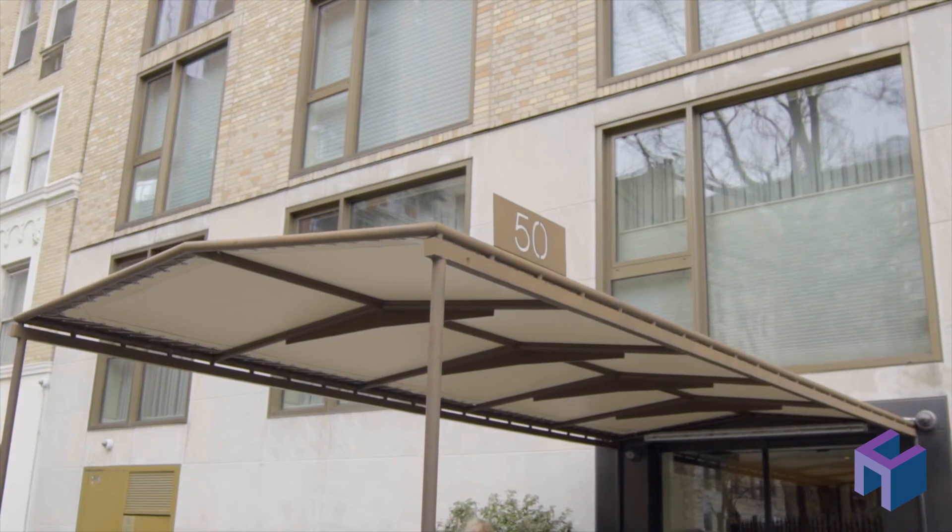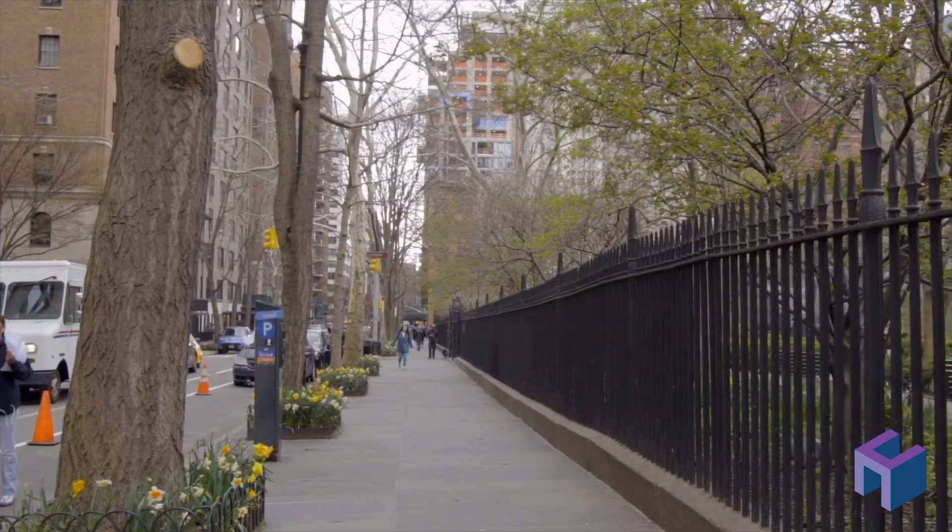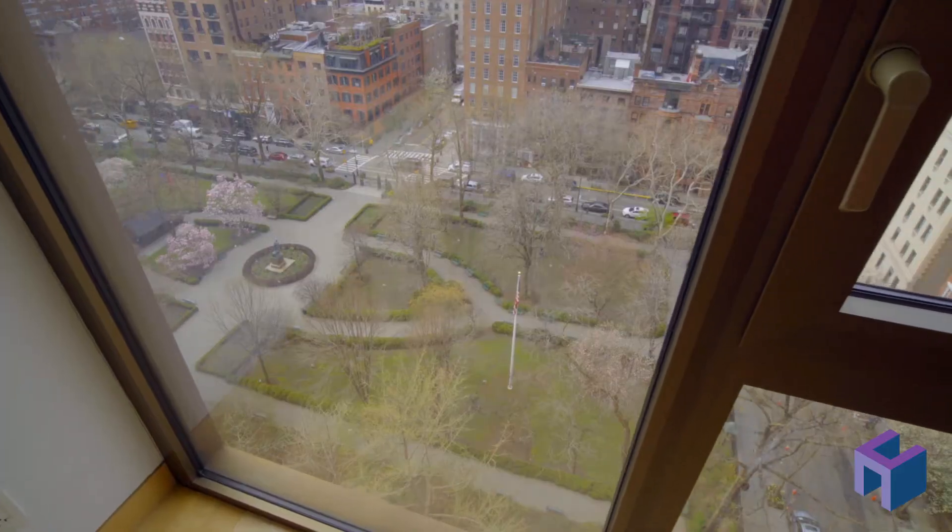50 Gramercy Park is a prestigious yet low-key, full-service boutique building with the best doorstaff you can find. Of course, you will also receive a coveted key to the park.